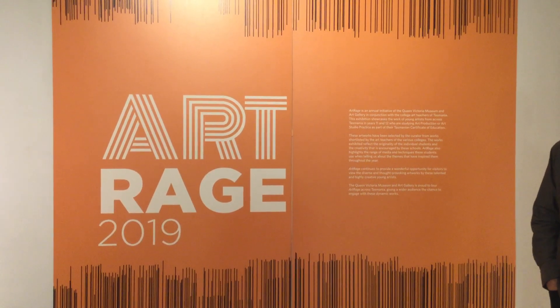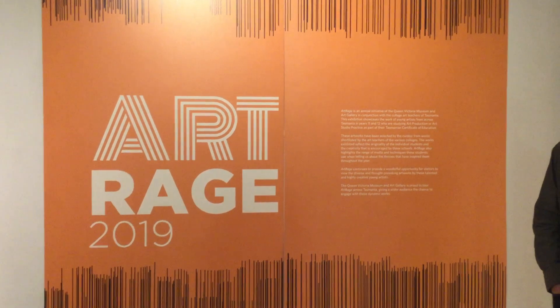Welcome to ArtRage 2019. I'm Bert, the curator of the exhibition for this year. It's an amazing array of Year 11 and 12 work that we have here at QBMag. We've been doing this show for the past 25 years. We're going to be on a little bit of a tour to have a look at all of the work here at Royal Park.